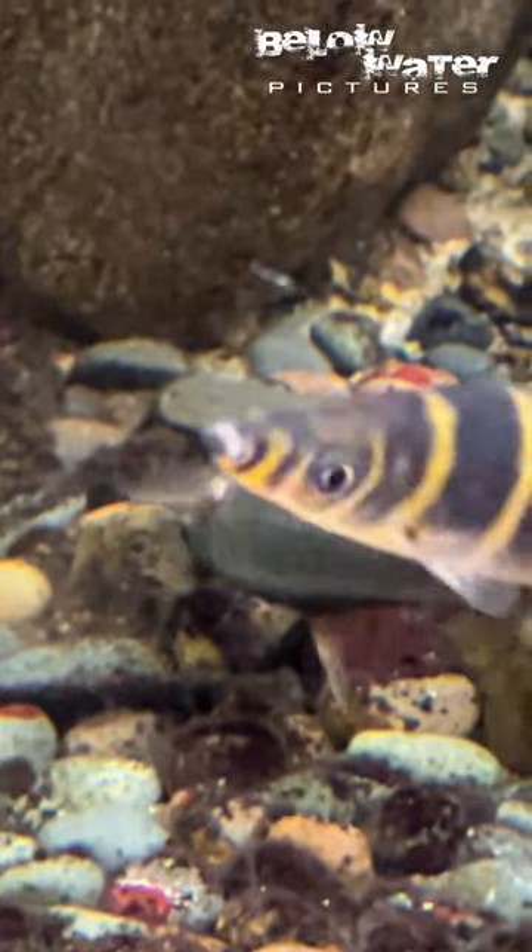If you like these odd fish, come check out more Shingu River content, including from this 17-foot aquarium, and buy our book. The links are in the description.